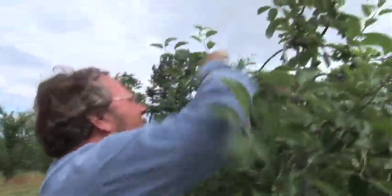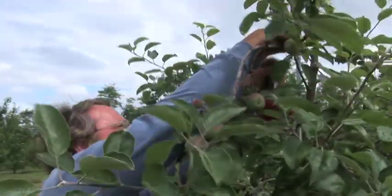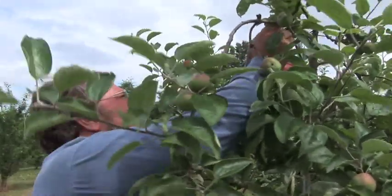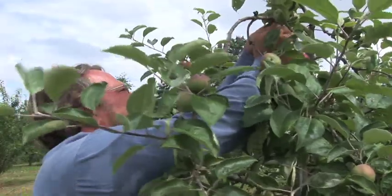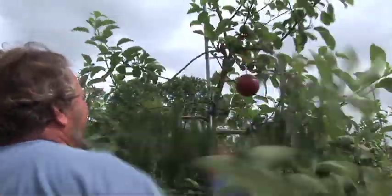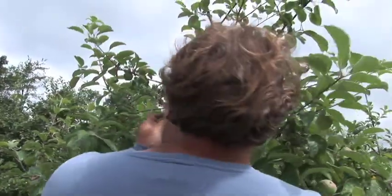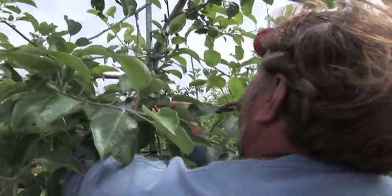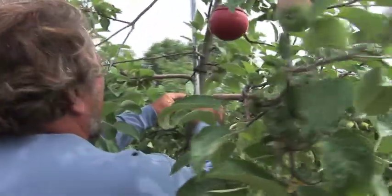We started asking ourselves: what do apple maggots eat? What do the flies eat? It turns out they like to lick the surface of apple leaves. One of the offshoots of this was that we suddenly learned we didn't need a whole lot of insecticide to control these things — quite often a quarter of the recommended rate was adequate to do the job.